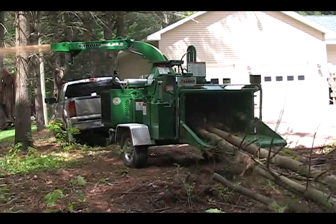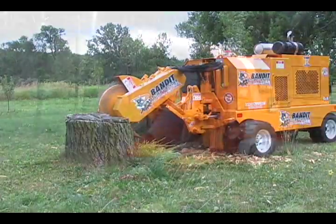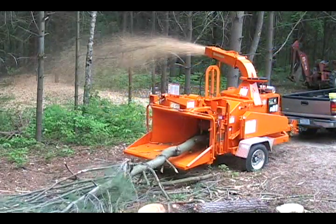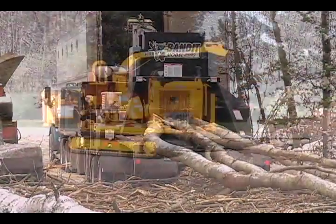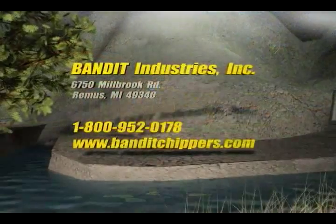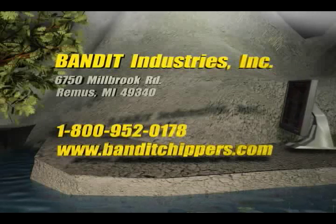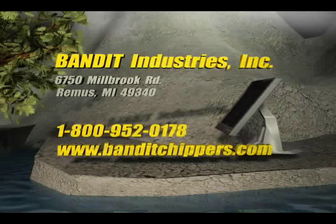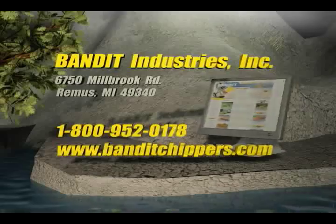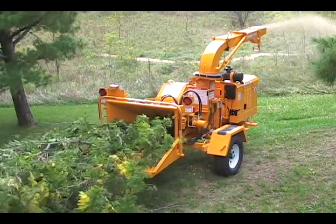Whatever your equipment needs, Bandit has first-rate equipment for you that really delivers. All of our equipment is built to order and can be customized with special colors and an assortment of options. For additional information or to arrange a demonstration, please call Bandit Industries toll-free or visit our website at www.BanditChippers.com. Experience the Bandit difference today!